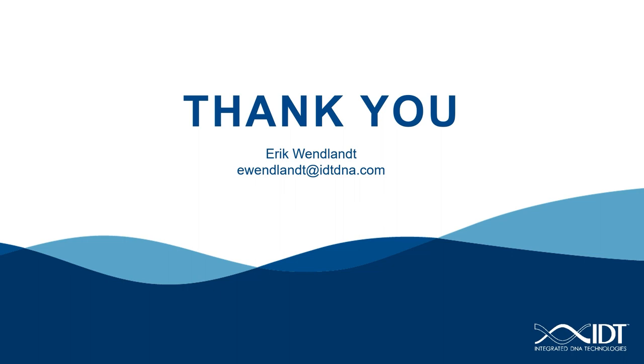Dr. Wenlant, we actually have a little bit of time left, so I'm going to go ahead and take some of the questions that are showing up in the chat. If we don't get to all of them, we will make sure we respond to them later. Let's go ahead and start and see what we have.